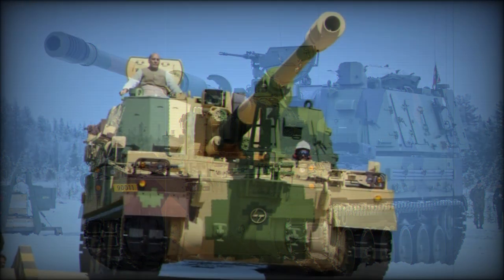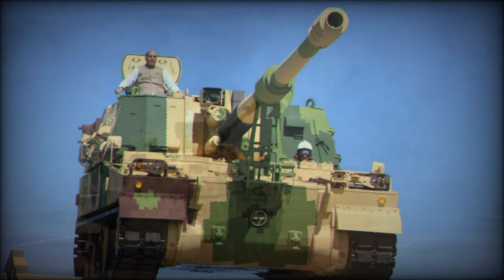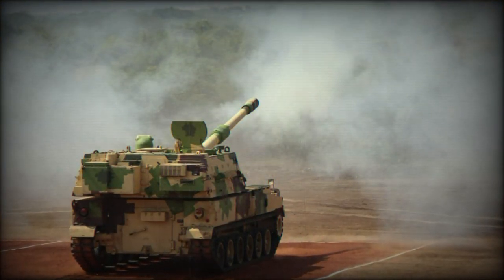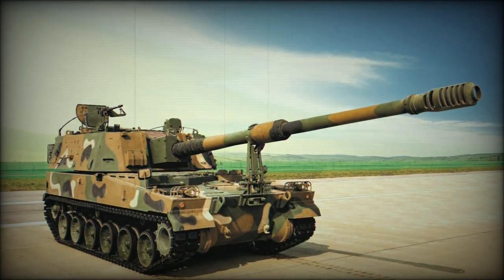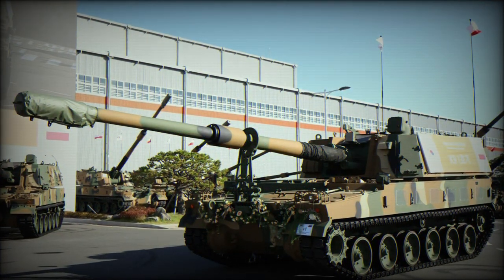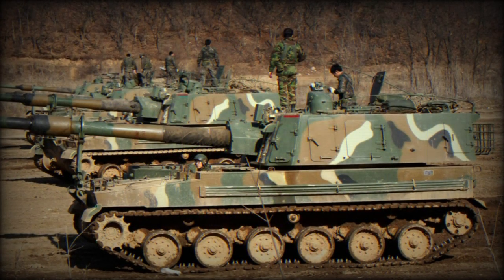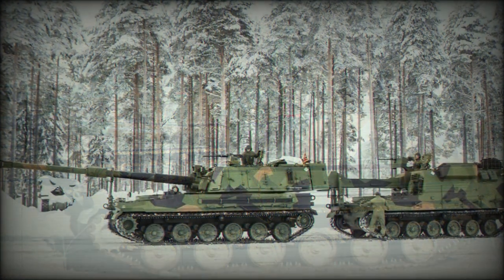The K-9 features hydropneumatic suspension across all of its road wheels, allowing for excellent cross-country mobility — a requirement considering the rugged nature of the Korean countryside. There are six rubber-tired road wheels to a track side, with the drive sprocket mounted to the front of the track system, the track idler at the rear, and three track return rollers between and above the first, second, and third wheel pairings. The K-9 can ford water sources up to 1.5 meters deep.